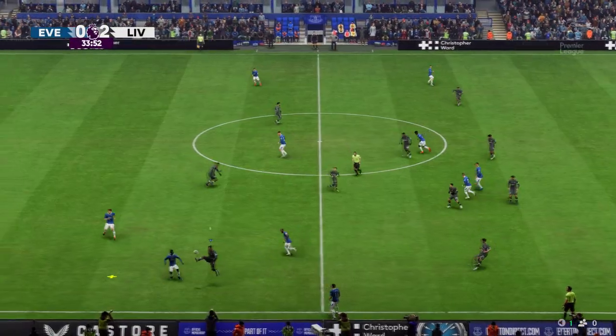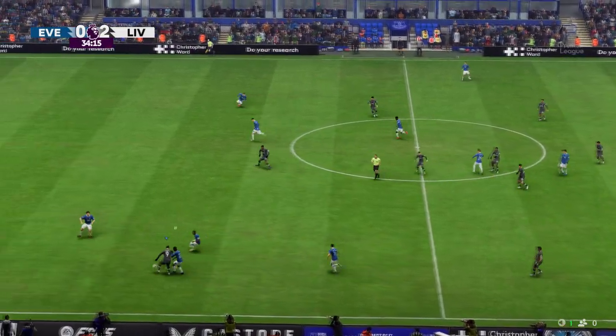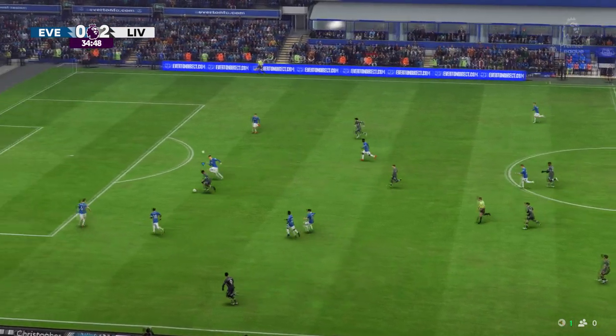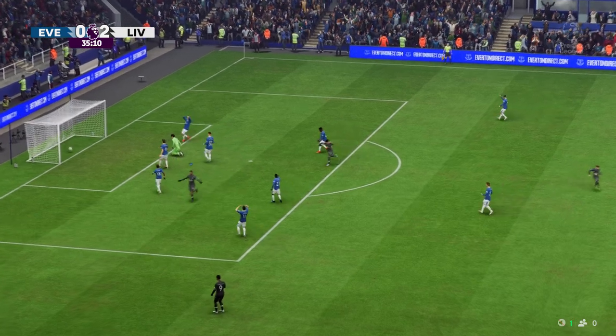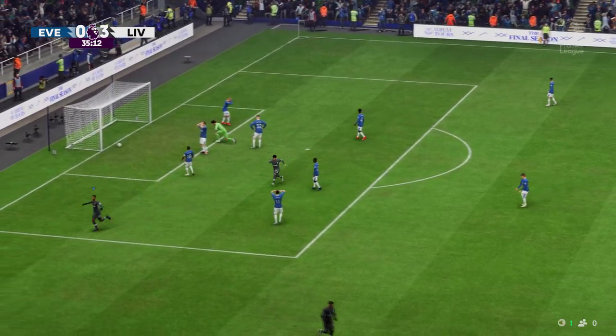Liverpool haven't had much possession, but the tactic is working really well - let the opposition have the ball. And there's the hat-trick. He'll be taking the match ball home.